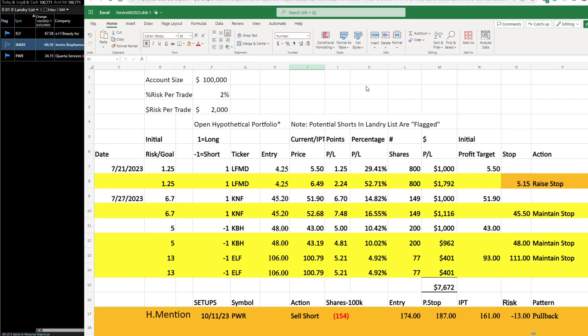Good evening. Today is Thursday, October 12, 2023, with an update for Friday the 13th. Alright, let's go.